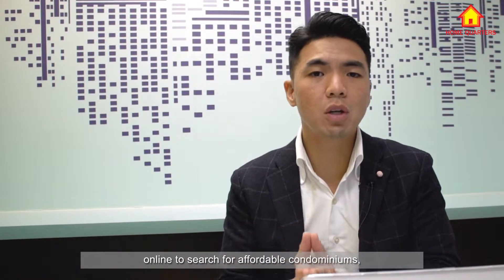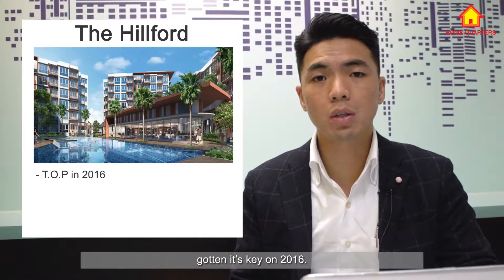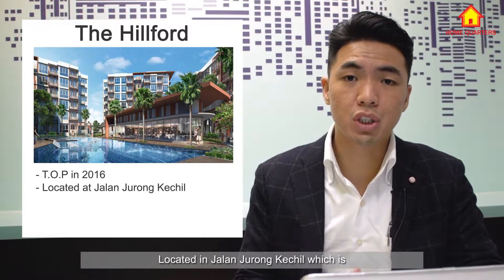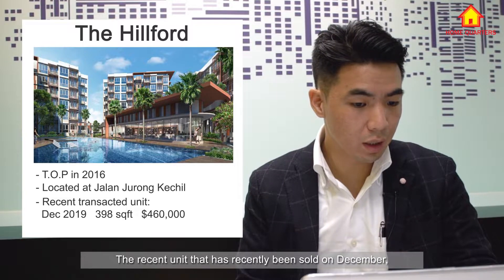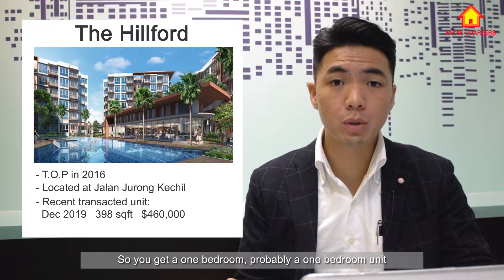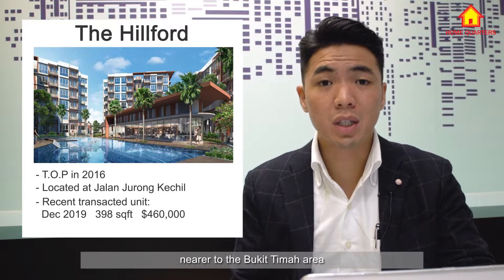When people go online to search for affordable condominiums, the Hilford often pops up. The Hilford TOP in 2016, meaning in 2020 it is about three to four years old, located in Jalan Jurong Kechil, near the Beauty World area. A unit recently sold in December — a 398 square feet unit sold at a price of $460,000. So you get a one-bedroom unit for less than half a million dollars in an almost brand new condominium near the Bukit Timah area.